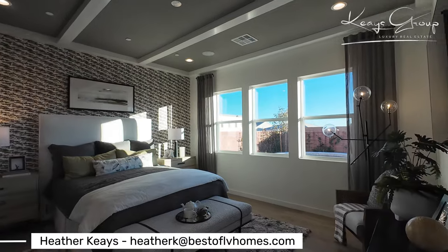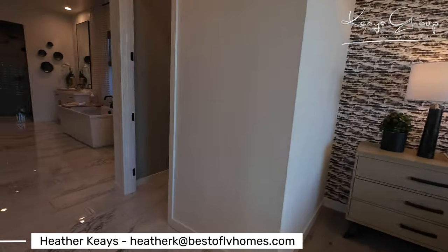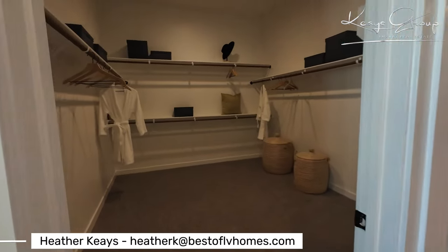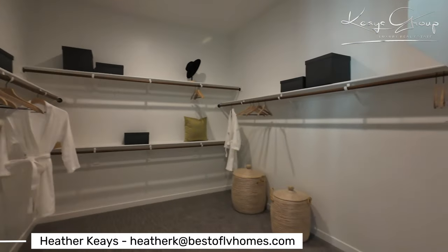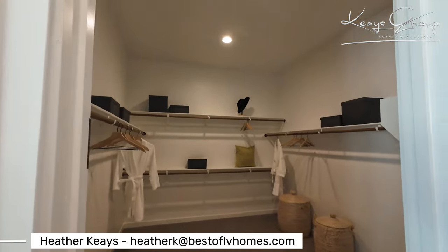Here is the primary suite. Great size for this primary suite. I'm going to show you the bathroom — you'll love this. The closet is massive. Without any closet system, if you put one in you can fit quite a bit in this closet.